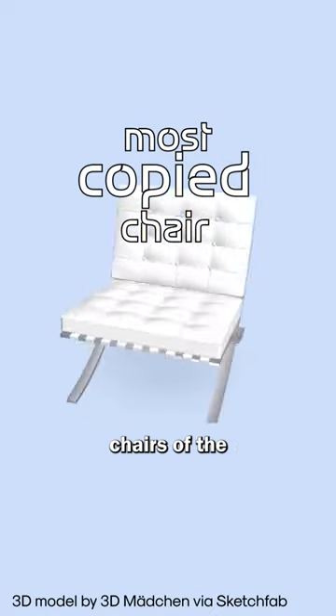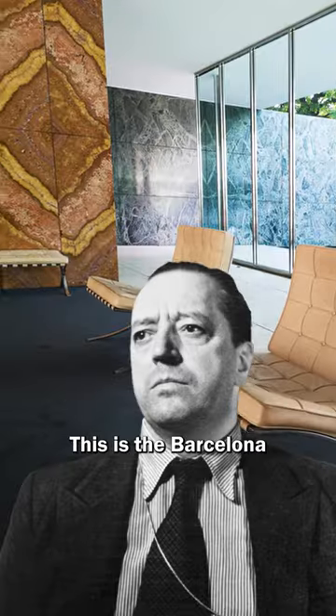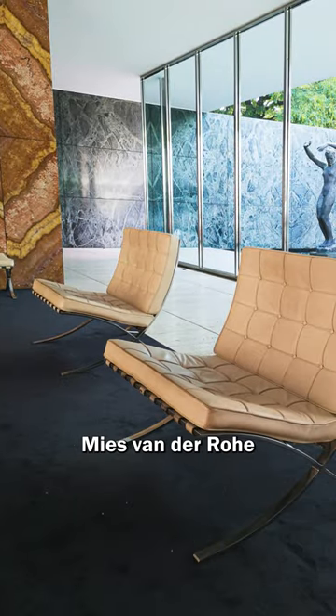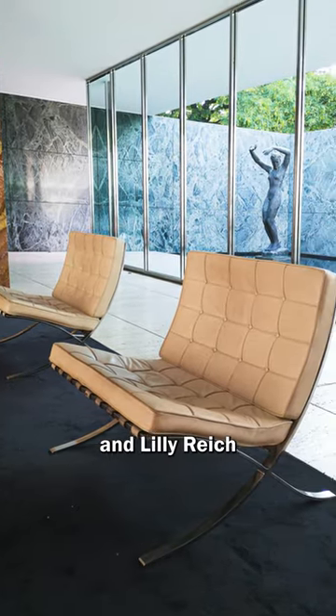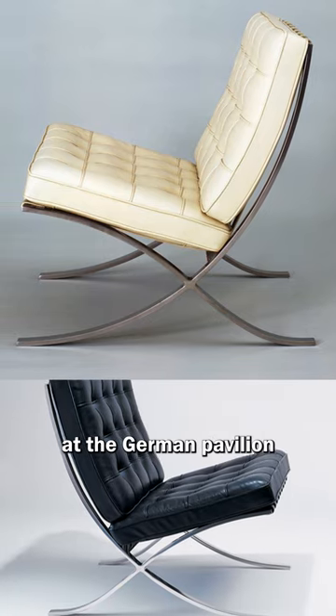This is one of the most copied chairs of the 20th century, and it was co-created by an architect. This is the Barcelona chair, created by Mies van der Rohe and Lili Reisch. It was created for the Barcelona World Fair in 1928 and was put on display at the German pavilion.